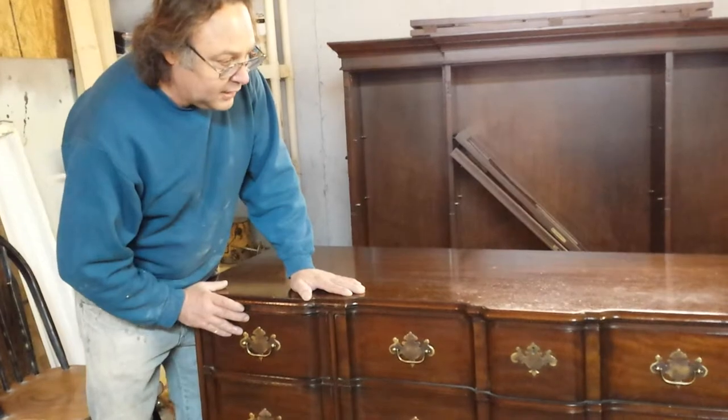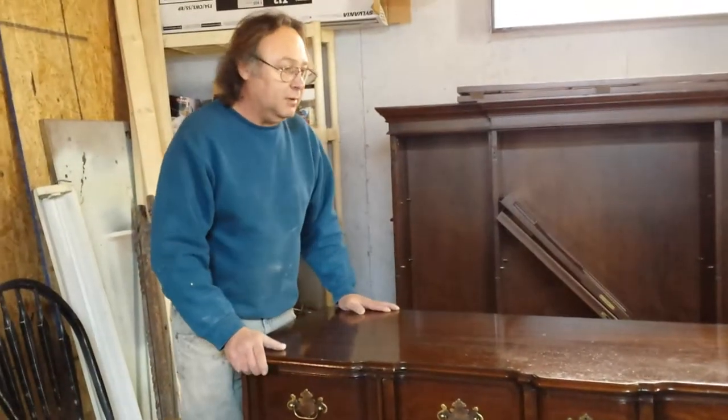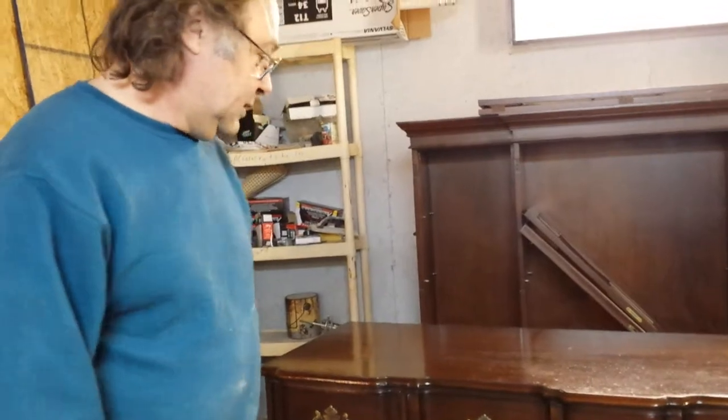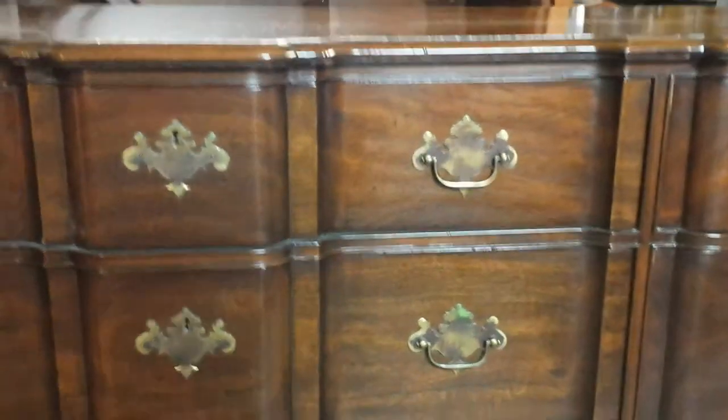We fill the pores so as we start finishing it, it's not going to be so grainy. I'm going to take the camera from Sandy and do a little walk around so you can see this beautiful dresser.